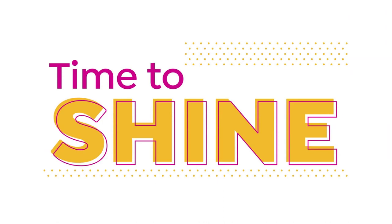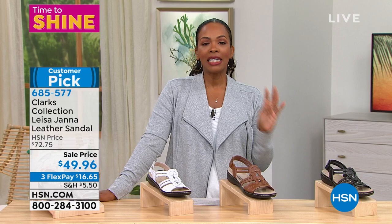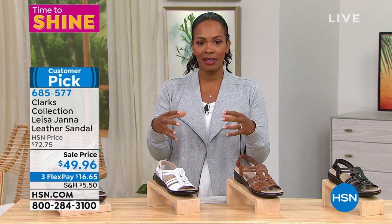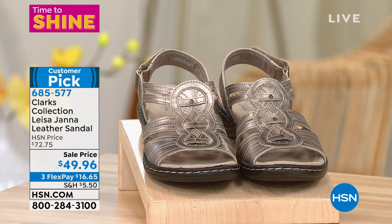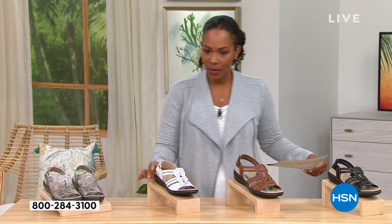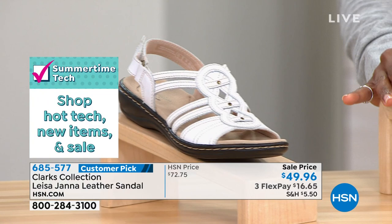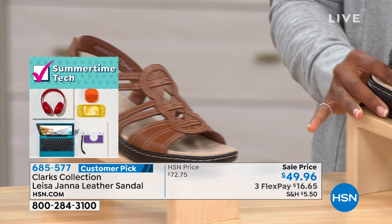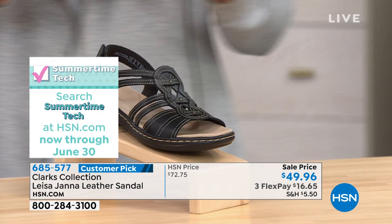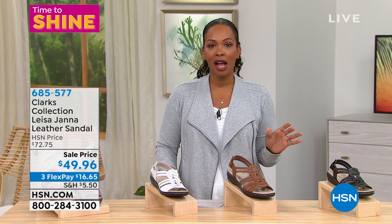Tuesday Shoes Day goes by really fast — it just does because we always have fun shopping for shoes. Let's talk Clarks — a brand that has literally been around so long because they're built on a premise of comfort and style. That's what they bring to us in the Clarks Collection Lisa Janna Leather Sandal. Colors: pewter metallic, white with contrast stitching, tan, and black with contrast stitching. Medium and wides of course, sizes 5 to 12 including half sizes. Customer picks on hsn.com. Michelle Protano is joining us.